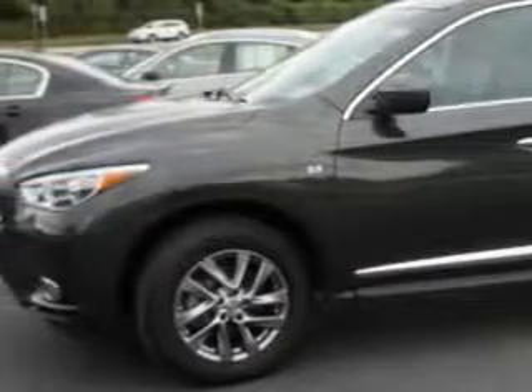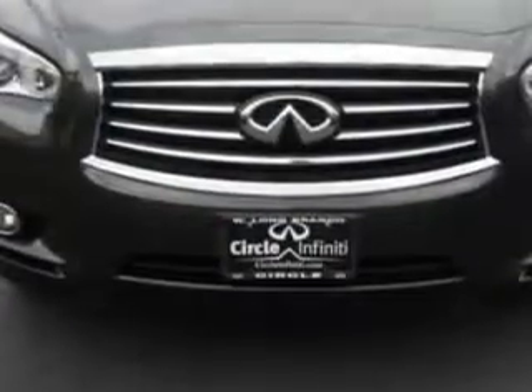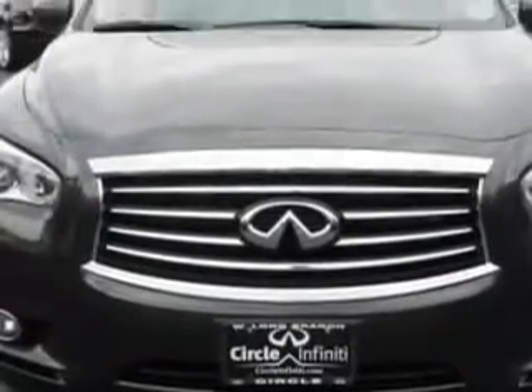And here it is. You will love this Emerald Graphite 2014 Infiniti QX60 SUV all-wheel drive, equipped with a 6-cylinder engine and a CVT transmission.